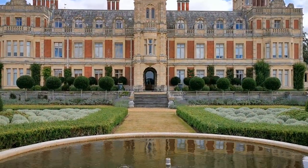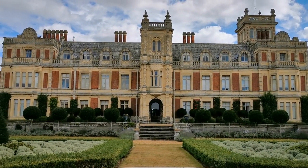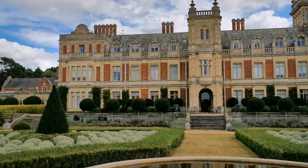Strange to think this is still a private residence. What a grand and splendid location to live in.